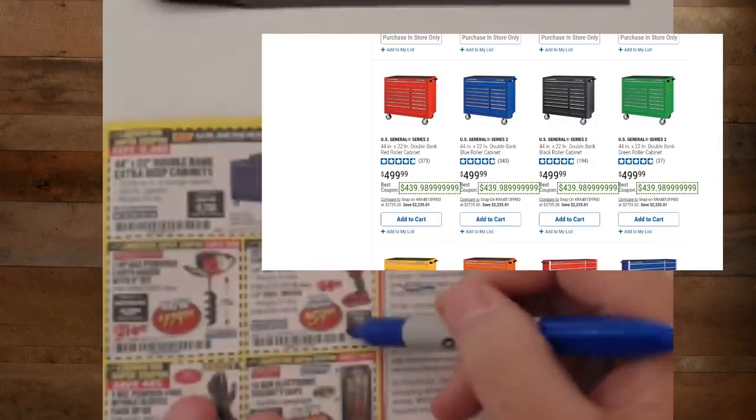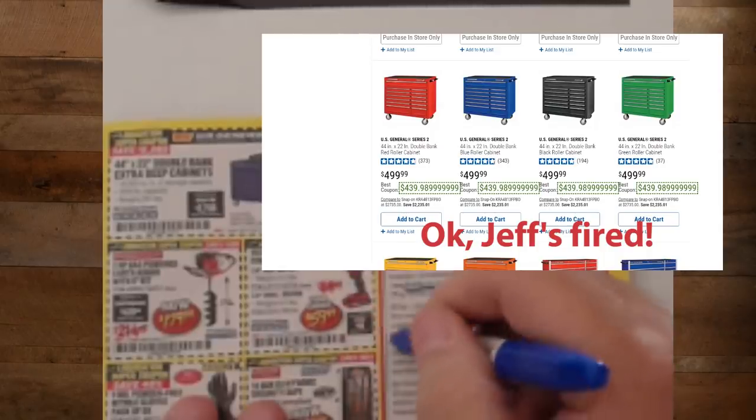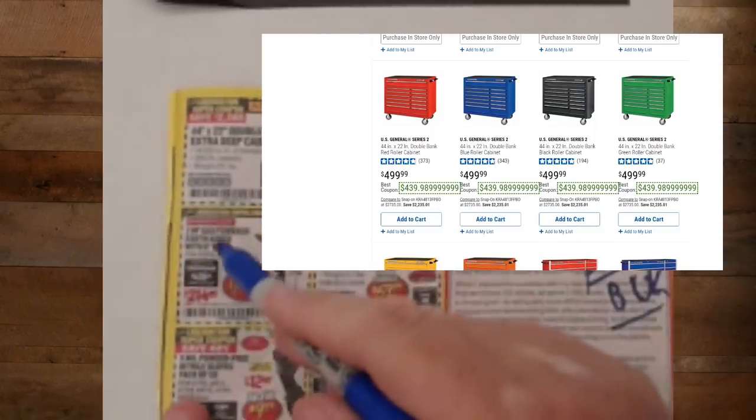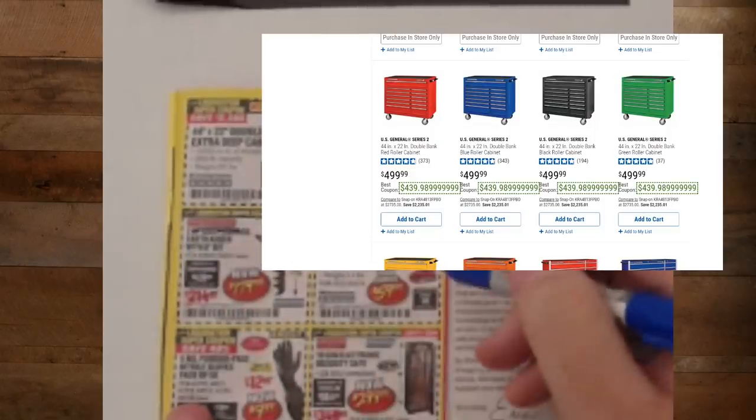We've got the Bauer 20-volt lithium-ion impact driver kit at $59.99 — I was stunned how good the Bauer was. Also the Predator two-horsepower engine for $179. Anything with the word Predator in it, you can pretty much be assured it's going to have a really good motor behind it.